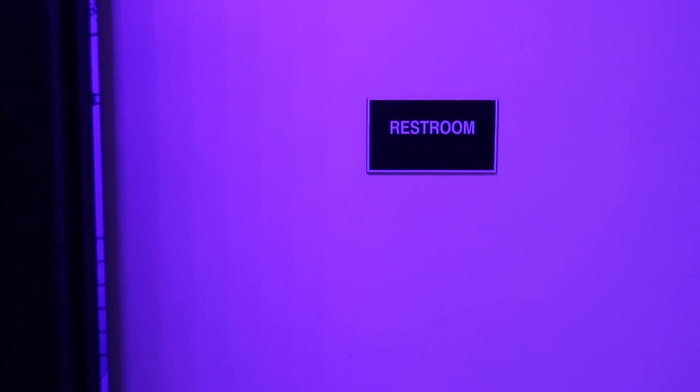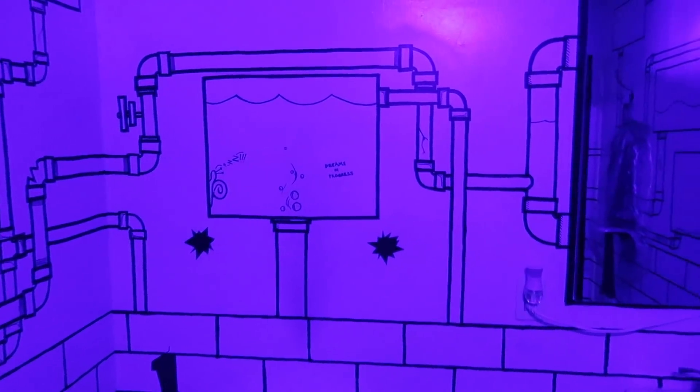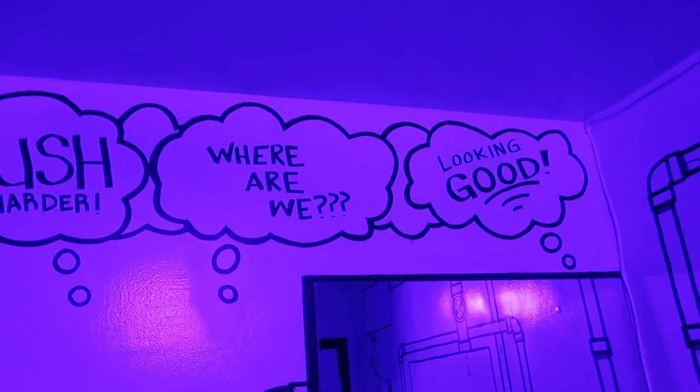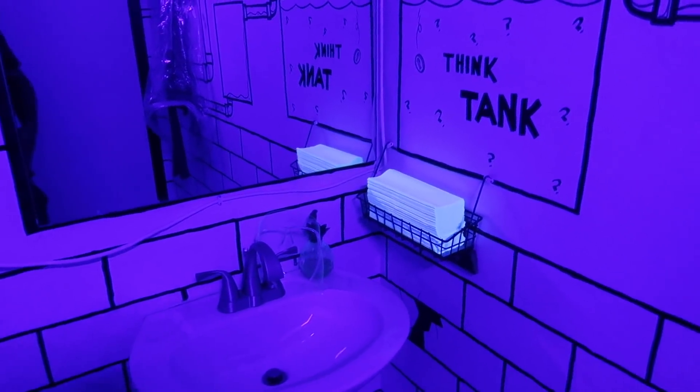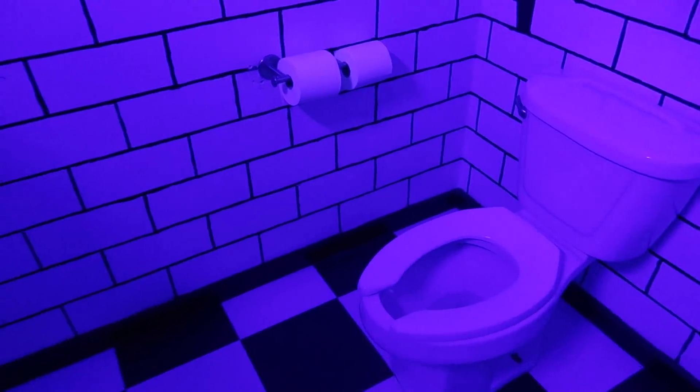It's the restroom — but what a wild restroom. This is pretty cool. Push harder. Where are we? Looking good. Think tank? I don't really have to use the bathroom right now so we'll head back out.